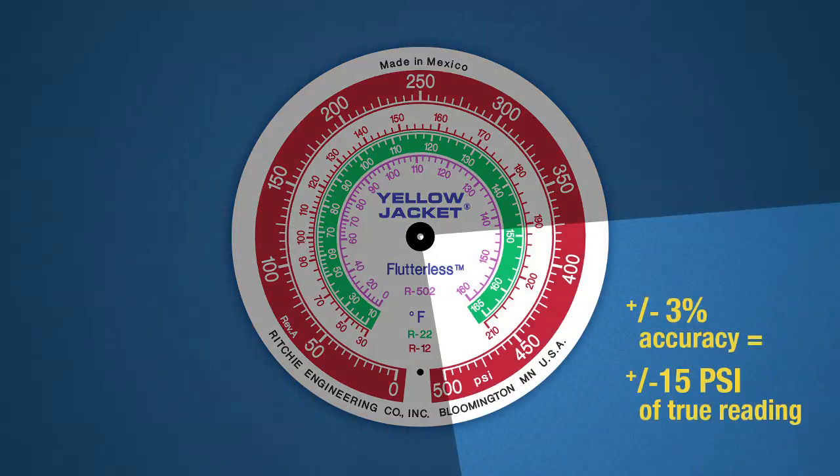The third section, from 376 to 500 psi, is again plus or minus 3% accuracy, or plus or minus 15 psi of the true reading.